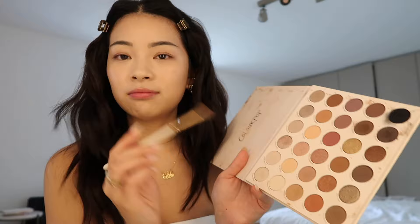Next I'm doing eyeshadow and I'm using this eyeshadow palette by Color Pop. For eyeshadow I always just pick random brown shades, mix them together, and just put them on my eyelid.